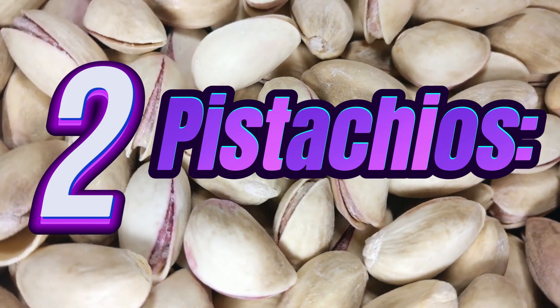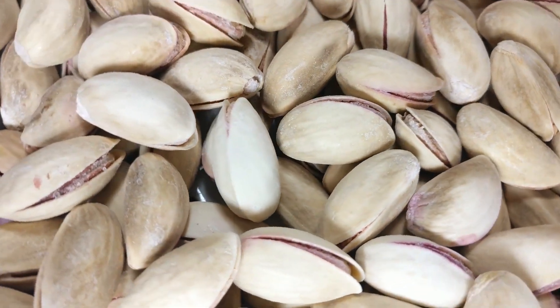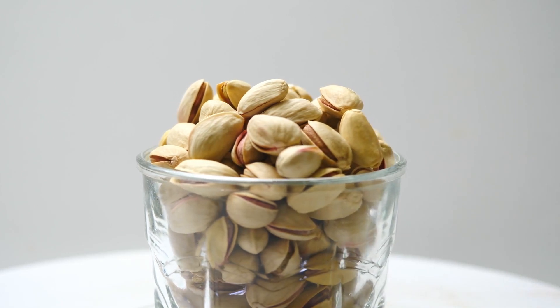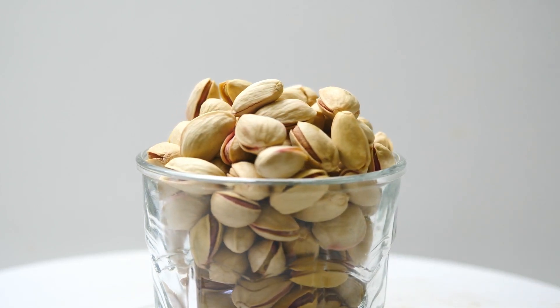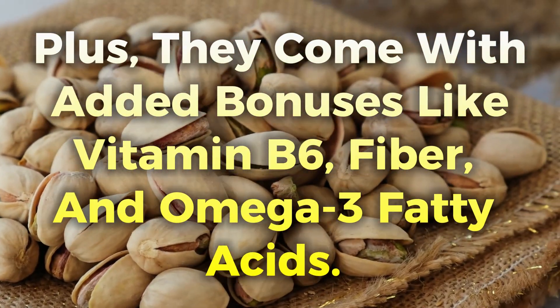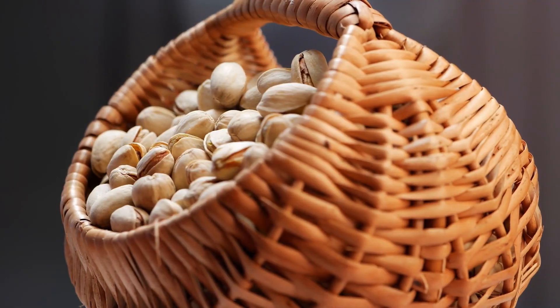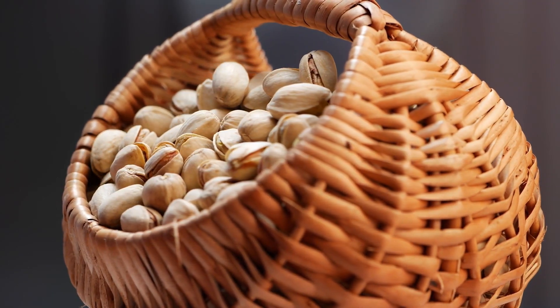2. Pistachios. Now, let's talk about pistachios, the powerhouse of melatonin. These nuts boast a higher concentration of melatonin compared to their counterparts. Plus, they come with added bonuses like vitamin B6, fiber, and omega-3 fatty acids. It's not just about sleep — it's about nurturing your body with essential nutrients.